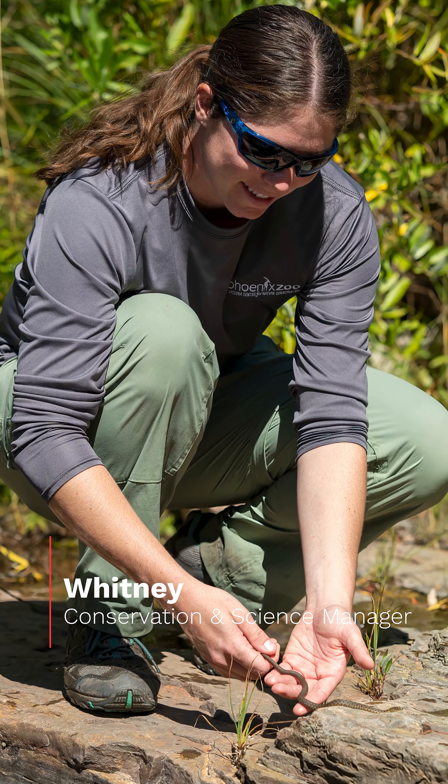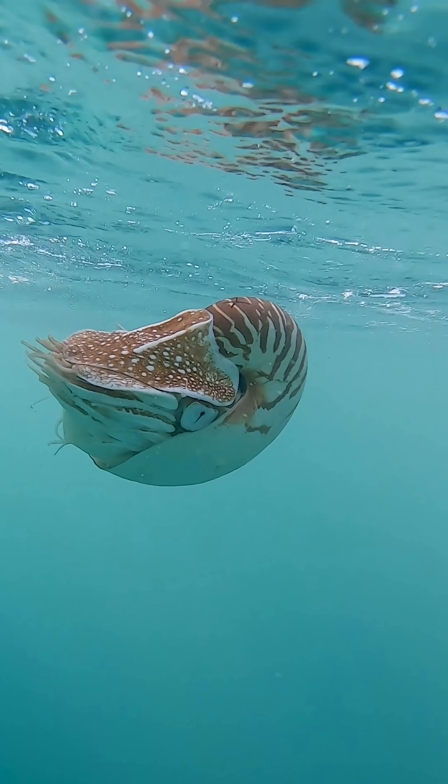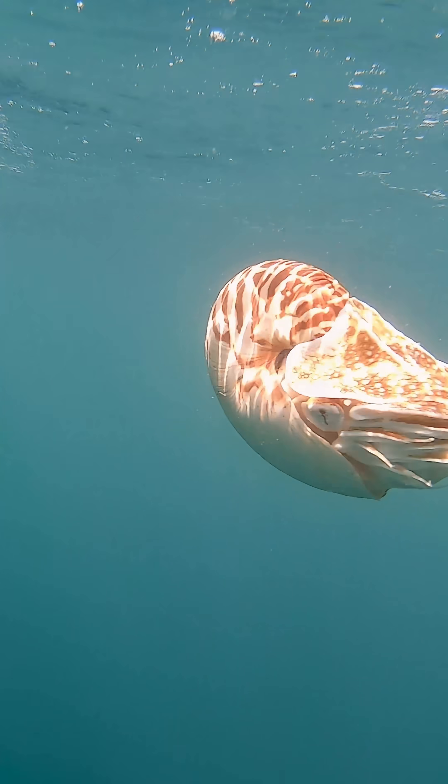Hi, I'm Whitney and we're here at our conservation center. While I primarily work with our native species, here at the Phoenix Zoo we work with animals from all around the world and even animals that live in the ocean like nautiluses.